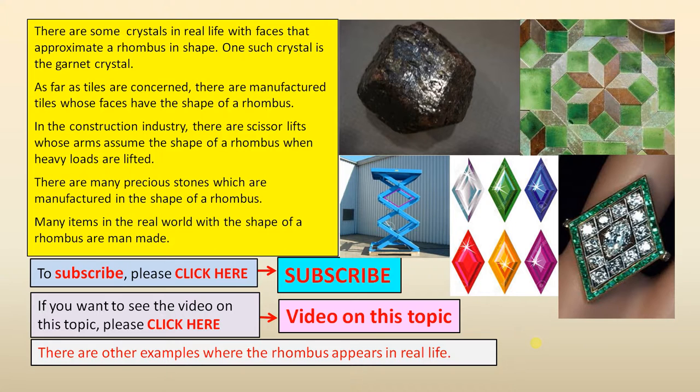As far as tiles are concerned, there are manufactured tiles whose faces have the shape of a rhombus.